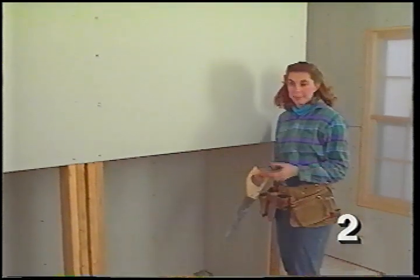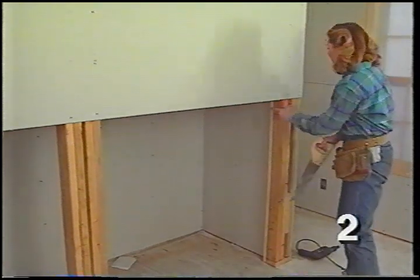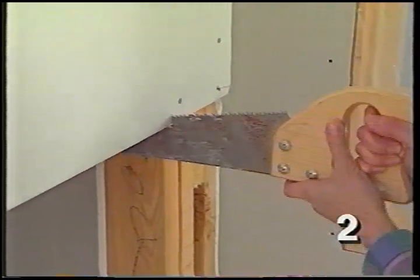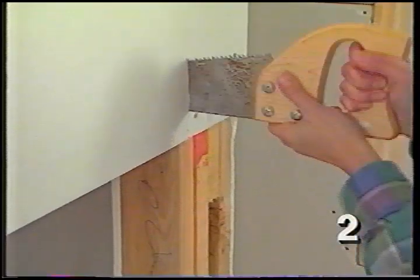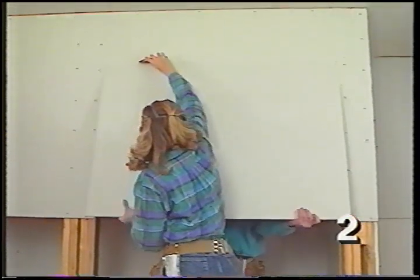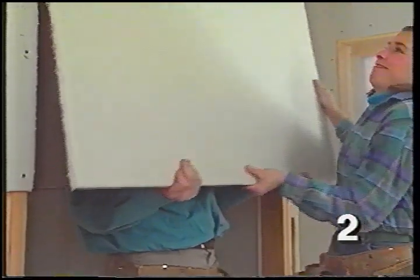Here's another way to cut out for an opening: put an entire piece of drywall over the closet door opening, and using the drywall saw with the framing as a guide, just cut the outline. Run the saw along the framing — it doesn't matter if you scrape up the surface of a two-by-four a little bit.